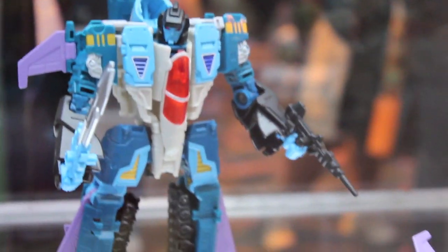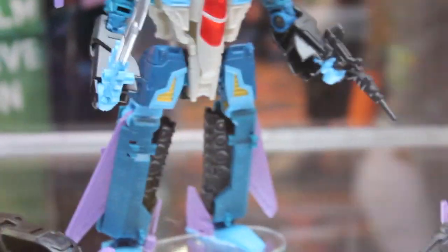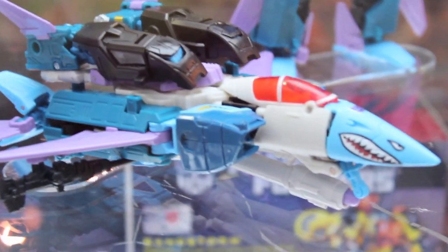I forget his name, but he's the Blitzwing repaint — he's cool. I know the character, I just can't remember what they want to call him. And then there's Whirl.